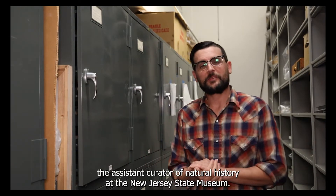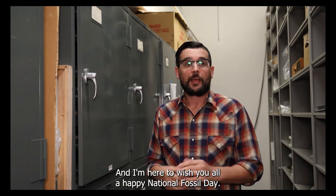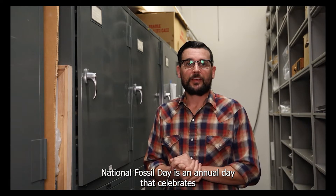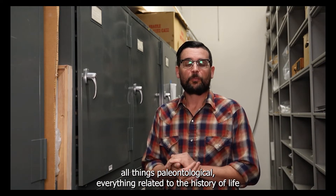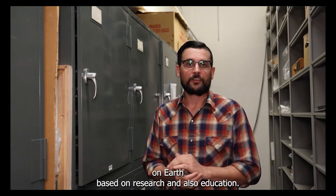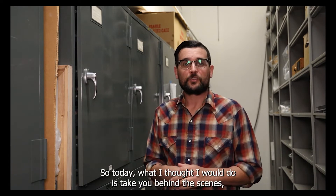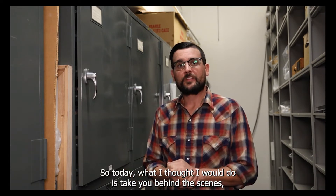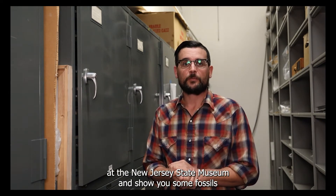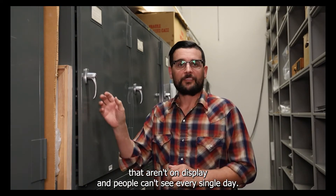Hello, I'm Dr. Dana Ehret and I'm the Assistant Curator of Natural History at the New Jersey State Museum. I'm here to wish you all a happy National Fossil Day. National Fossil Day is an annual day that celebrates all things paleontological — everything related to the history of life on Earth based on research and also education. Today, I thought I would take you behind the scenes to some of our collections here at the New Jersey State Museum and show you some fossils that aren't on display and people can't see every single day.